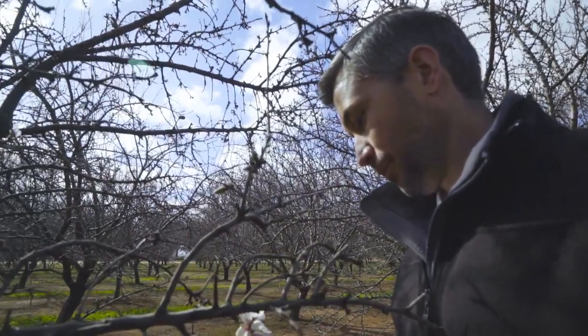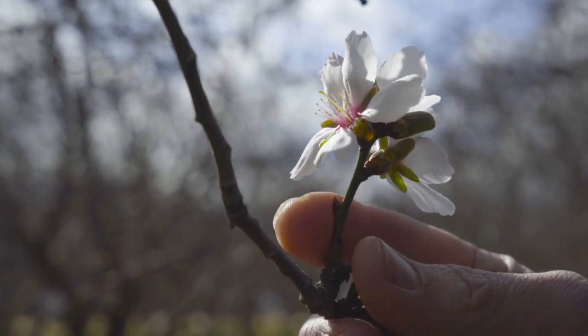If left untreated, blossom blight can result in poor nutset with ultimate reduction in yield. And if left untreated, rust can lead to defoliation.